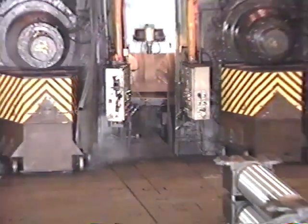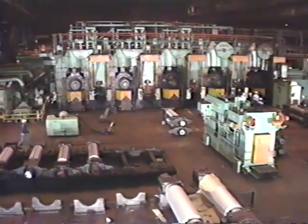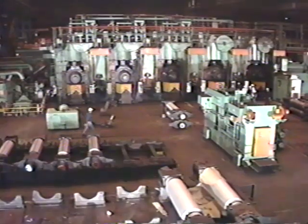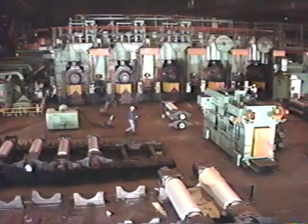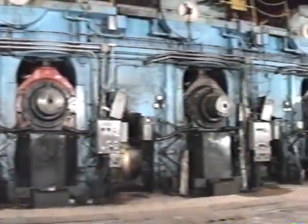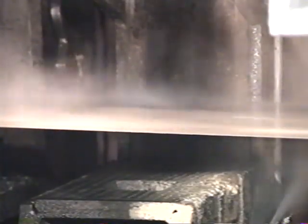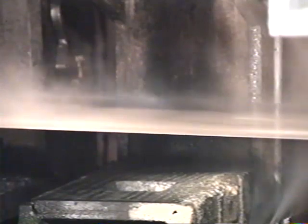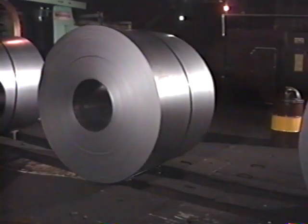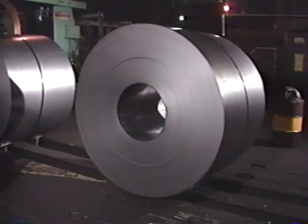From the hot mill, most steel sheet continues onto the cold strip mill, where it is finished to demanding customer specifications for surface quality and formability. The sheet's surface is cleaned by an acid bath in a process called pickling. From pickling, the coil goes through rolling stands that make it even thinner. This process can reduce the sheet thickness to 1/16th of an inch or less. Once again in coil form, the sheet is now very flat and smooth, but it's too stiff for some applications.